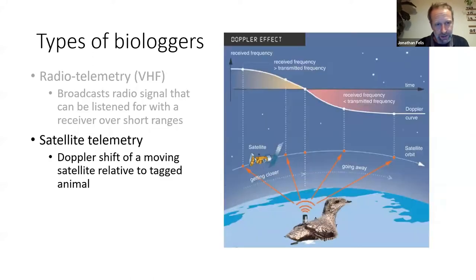The second type is satellite telemetry: a tag on an animal communicates with a single satellite in orbit, using the Doppler effect to locate the animal. Similar to how the pitch of an ambulance siren changes as it moves away from you, the satellite receives signals from the tag and as it passes overhead, it pinpoints the animal's location based on where the frequency changes.